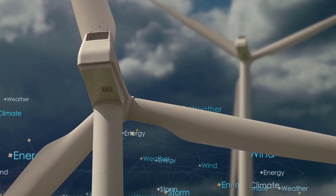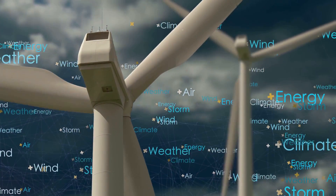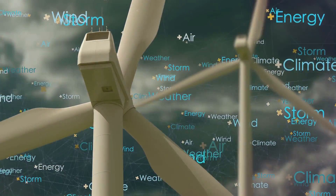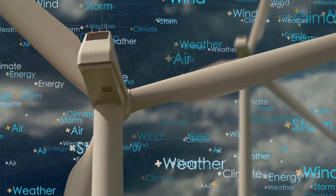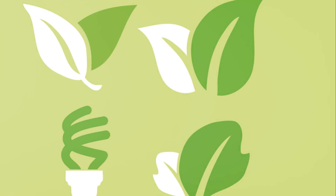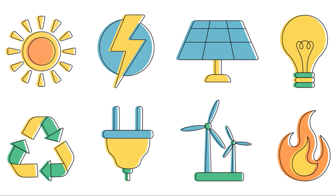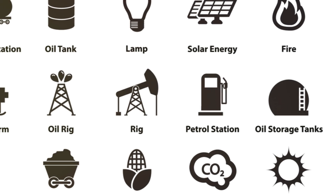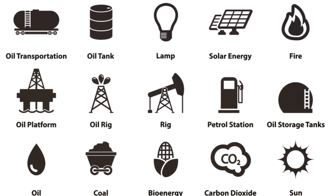It's important to remember that while these projects are great for supplementing your energy needs, they might not be able to cover all your power requirements. Solar ovens and small wind turbines can't power your entire home, but they can certainly help reduce reliance on traditional power sources. Mastering these skills could make a world of difference when it comes to surviving off the grid, giving you more control over your energy resources and broadening your knowledge base.